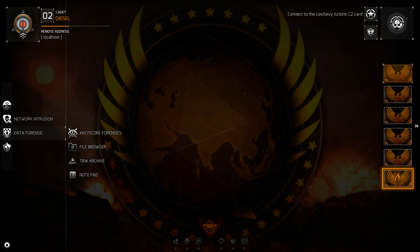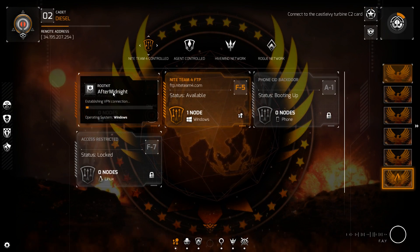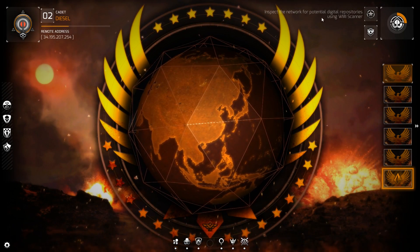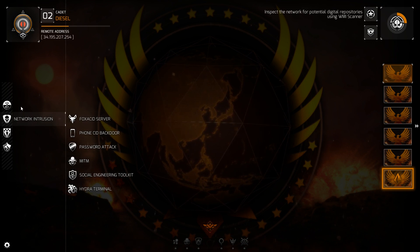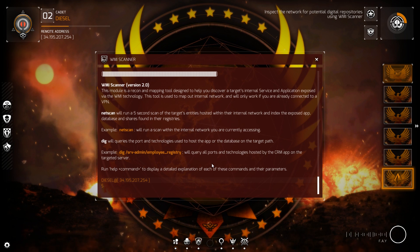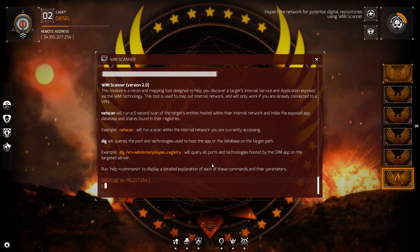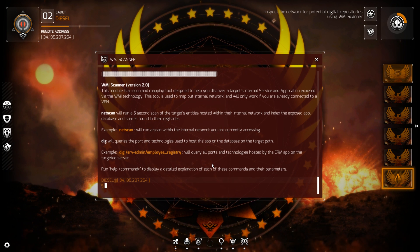Data forensics. First, Turbine C2 registry — initial connection completed. Castle Ivy: we've got to connect into the Castle Ivy Turbine C2 card, and then inspect the network for potential digital responsibilities using the WMI scanner. WMI scanner — information gathering module initiated. Employee registry will query. Inspect the network for potential digital responses. Net scan.